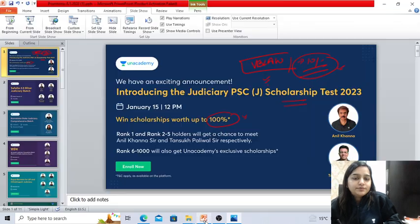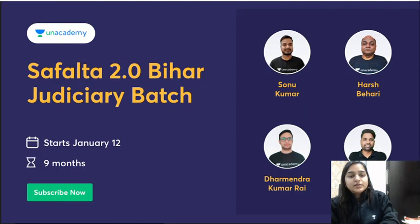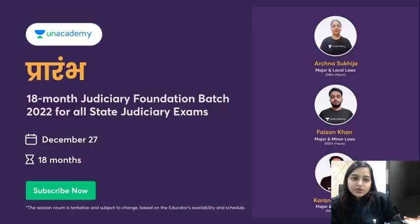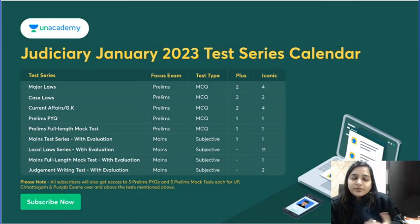You also have a chance to win a scholarship — the test is on the 15th of June, so tomorrow is your test. There is also a Bihar Judiciary batch starting from the 12th of June for 9 months, a Karnataka State Judiciary batch, a Prarambh batch, and a Rapid Revision batch for UP and Chhattisgarh Judiciary. Once you take the subscription of Fun Academy, you have access to test series and theory classes. Thank you so much everyone, and you can follow me on the Telegram channel link given in the description.